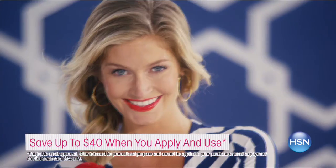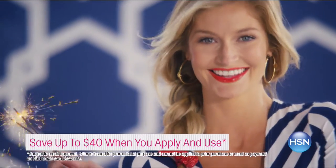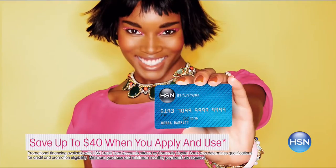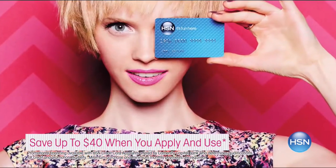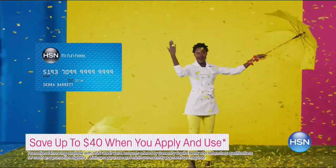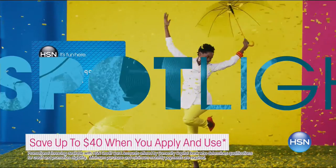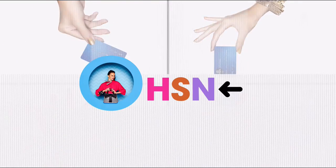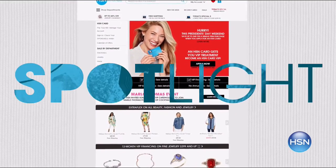Celebrate President's Day weekend with an unprecedented deal — save up to $40 on any item when you are approved for the HSN credit card. As a cardholder, you will also enjoy extra flex on jewelry, beauty, and fashion, and VIP financing on select items all the time. Plus, get a $10 coupon when you get your card in the mail. This deal won't last long — offer ends Monday. Go to hsn.com to apply.